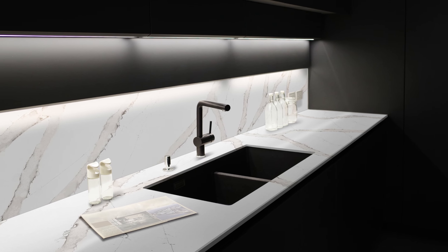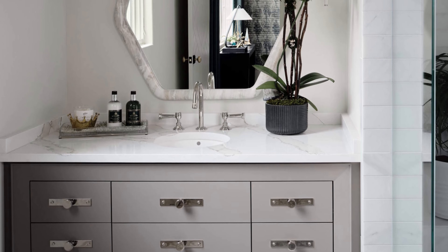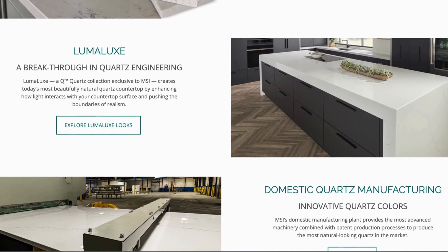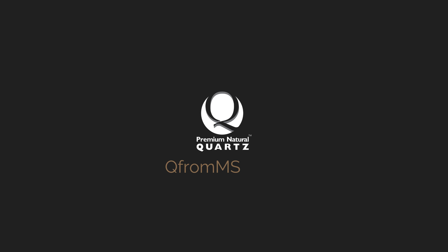Through-body veining captures the authentic look of marble, making this surface stand out in any space. To view Calcutta Goa and the full product assortment, visit Q from MSI.com or an MSI showroom and distribution center near you to learn more. MSI, making dream surfaces attainable.